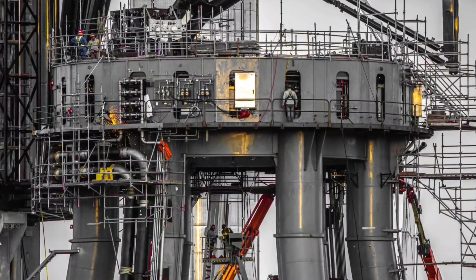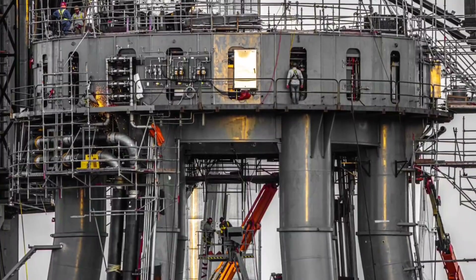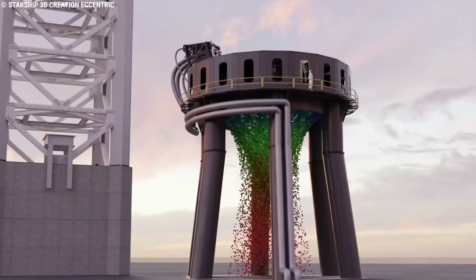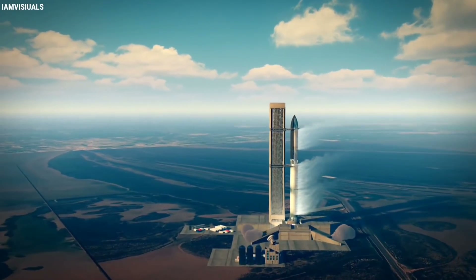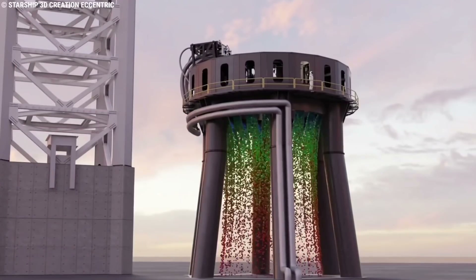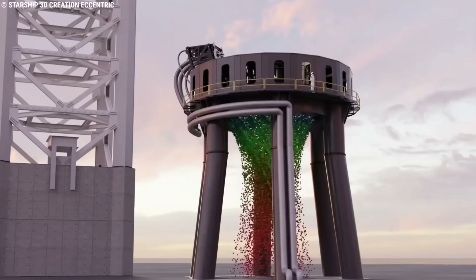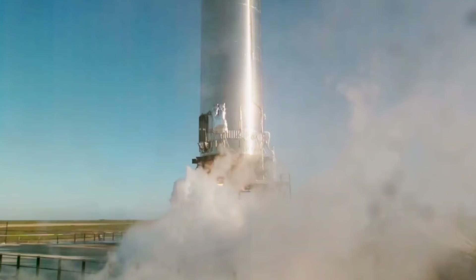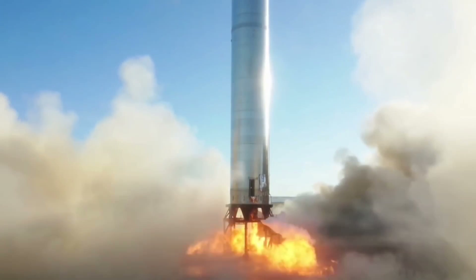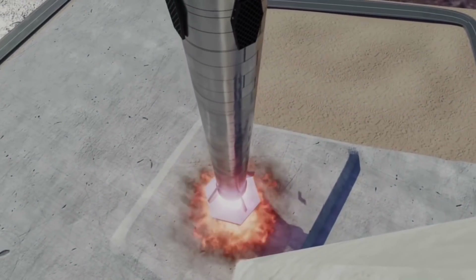Over the last week or so, SpaceX has begun installing a number of new pipes on and around the launch mount, likely assembling a water deluge system that will help manage the extreme thermal and acoustic environment created by the most powerful rocket in history shortly before and after liftoff. When activated, a spray bar circling the mount's full interior circumference will likely unleash several tons of water per second in a giant artificial waterfall, hopefully preventing Super Heavy from damaging itself with the sheer sound produced by its Raptor engines, or violently eroding the surrounding pad or launch mount legs with its plume.